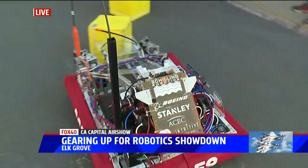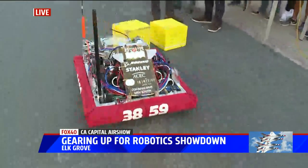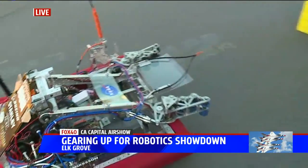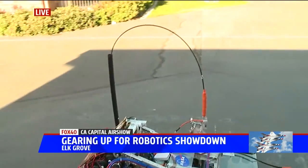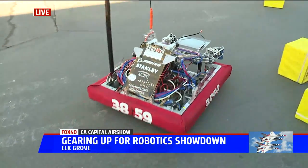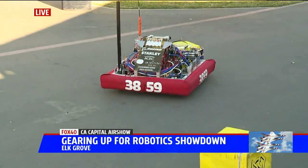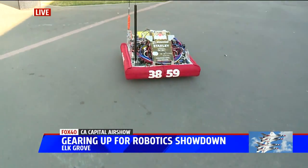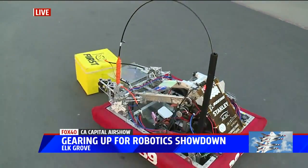What can this robot do? This robot can pick up yellow cubes on the ground. It can also climb using a hook onto a pole, and it can elevate the cube as well with an arm that articulates back and forth. It goes pretty fast too — we rated it for about 15 feet per second when we were building it.